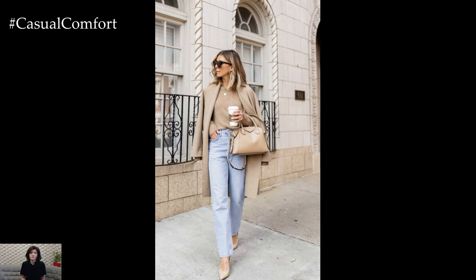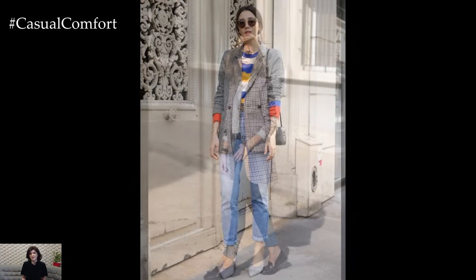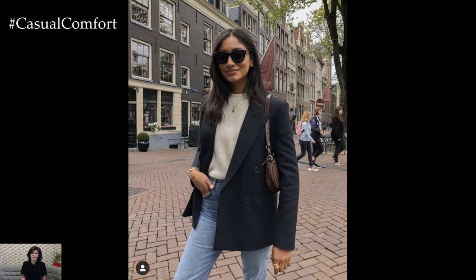When it comes to styling a blazer and jeans outfit, don't be afraid to experiment with different silhouettes, textures, and accessories to create a look that reflects your personal style. Roll up the sleeves of the blazer for a more casual feel, or add a statement necklace or scarf for a pop of color and interest.